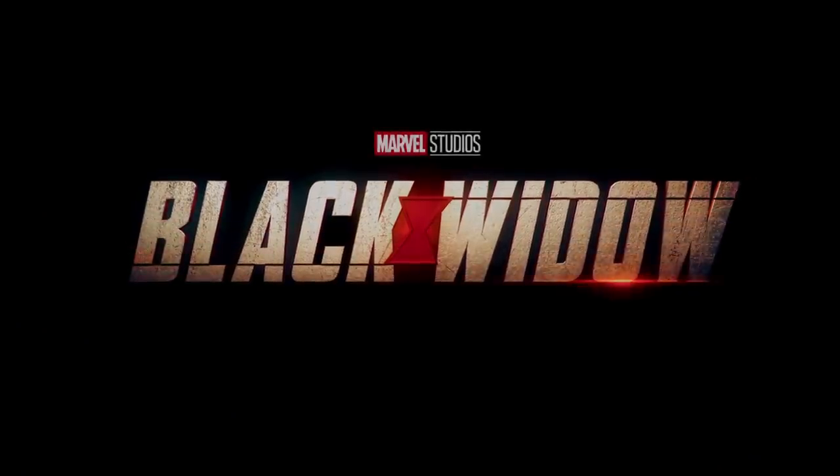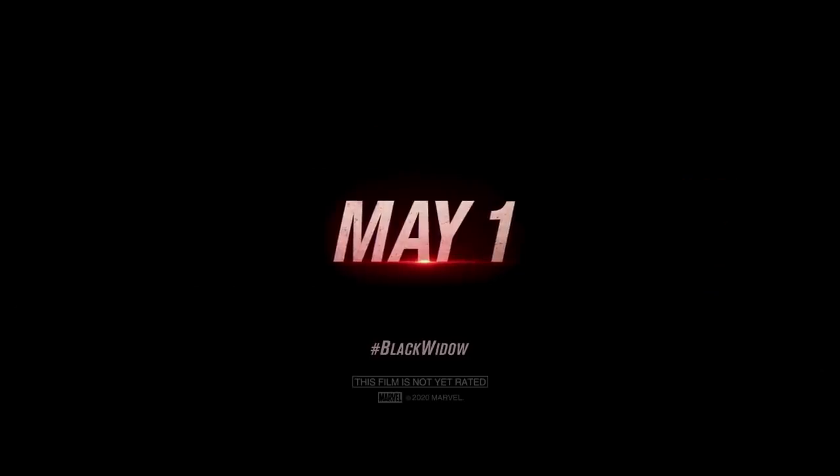That's it from Toy Fair 2020, but what was your favorite toy inspired by Marvel Studios' Black Widow? Tell us with the hashtag Earth's Mightiest Show. And be sure to see Marvel Studios' Black Widow in theaters on May 1st of 2020. I'm Lorraine Cink for Marvel, your universe.